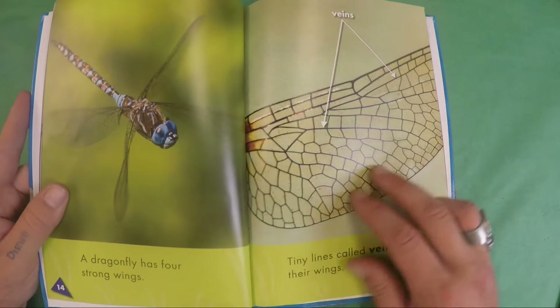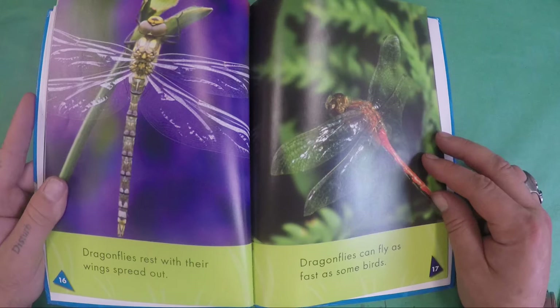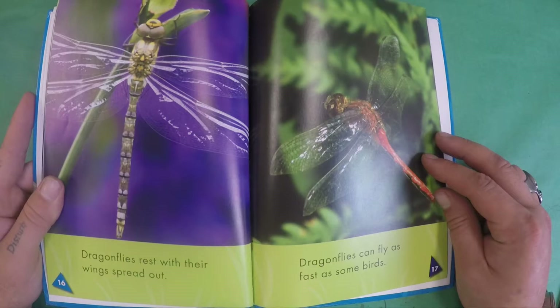A dragonfly has four strong wings. Tiny lines, called veins, cover their wings. Dragonflies rest with their wings spread out.